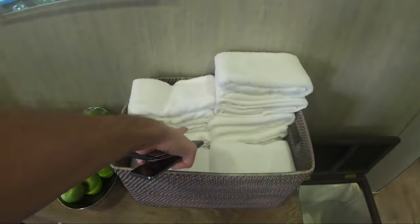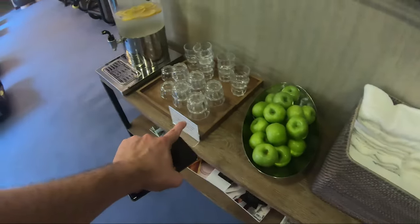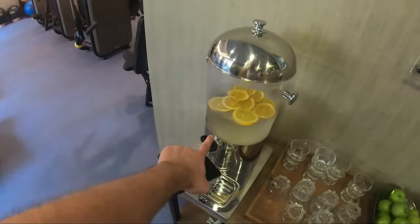Very nice gym actually — very, very nice. You also get some towels, fresh apples, and drinks.